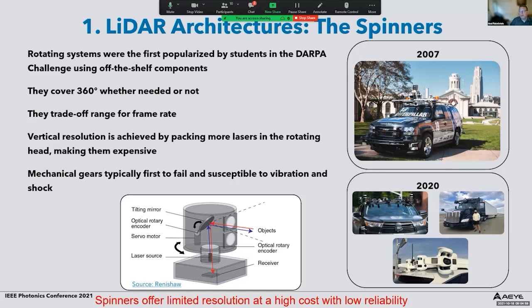These systems typically cover 360 degrees, which is good, but if you want to mount the LiDAR in the front or side of a car you don't really need 360 degrees. One main challenge is that they trade off range for frame rate, because you have to wait for the echo to return from the farthest target before moving to the next position. Vertical resolution is achieved by packing more lasers in the rotating head, making the system not very scalable in resolution. They also suffer from relatively low reliability — the mechanical gears typically fail first — and they're susceptible to vibration and shock.